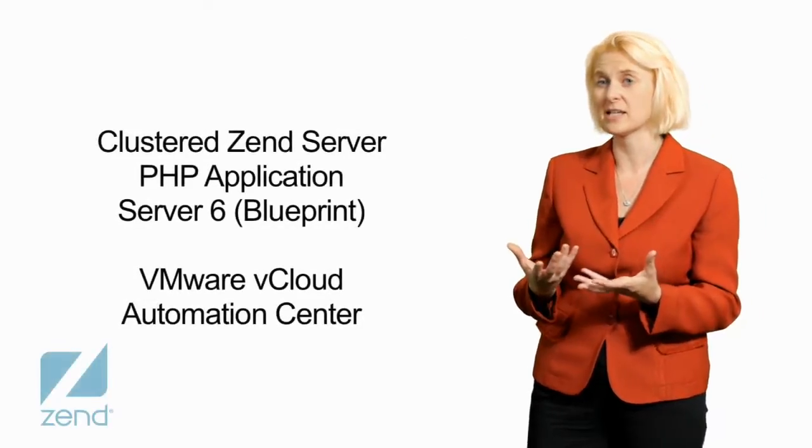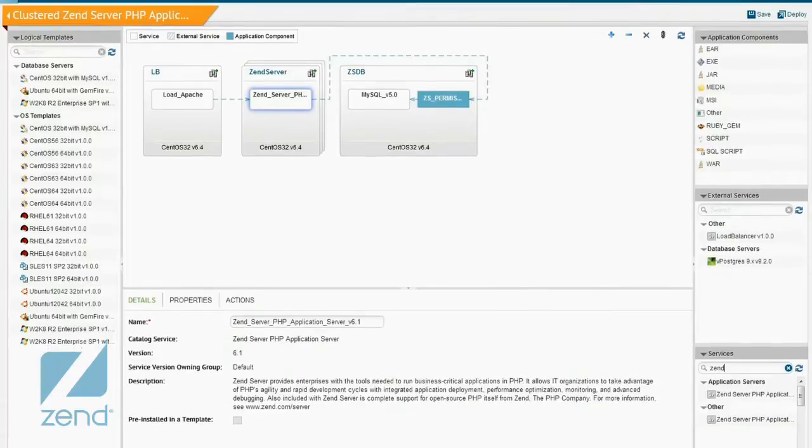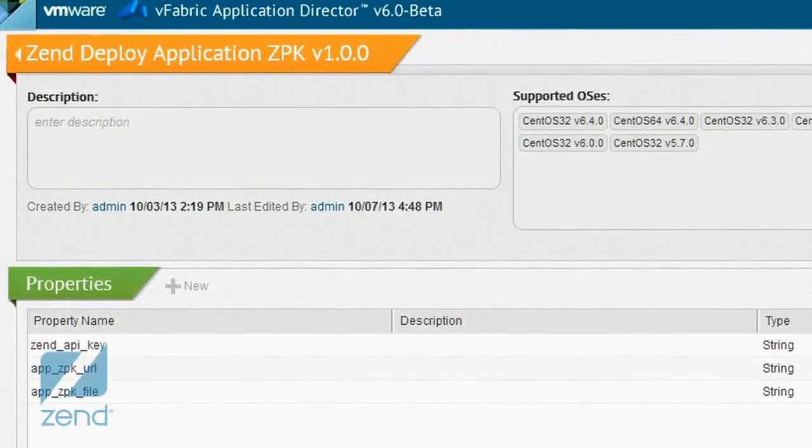For example, Zend has a blueprint that has been certified, which means that it is VMware-ready. What's really cool is that VMware has certified the security, done extensive testing on the solution, and will actually provide support for that solution as well.